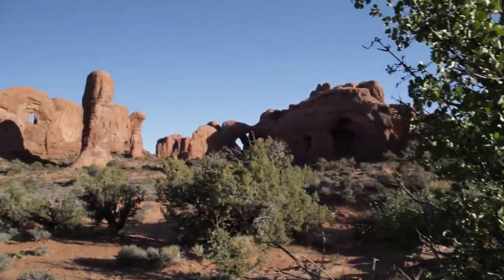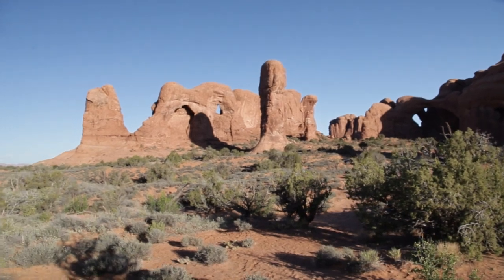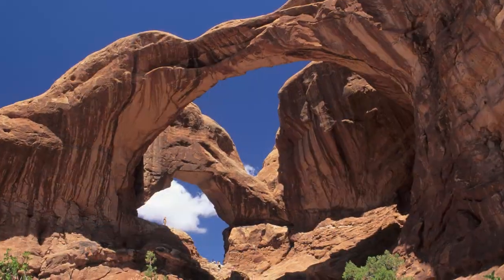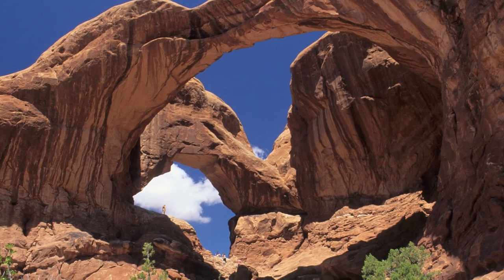Across the parking lot is another well-known feature — Double Arch. You may recognize it from a scene in the Indiana Jones movies. With a little effort, you can climb right into it.